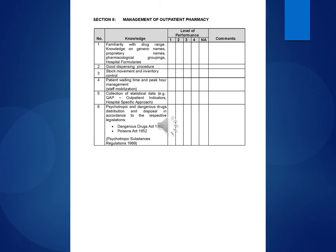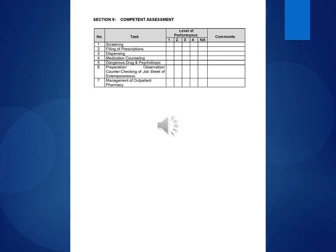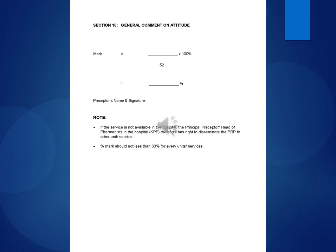Section 8 — Management of Outpatient Pharmacy: Knowledge and level of performance assessed with comments. Areas include familiarity with drug range, knowledge of generic names, proprietary names, pharmacological groupings, hospital formularies, good dispensing procedure, stock movement and inventory control, patient waiting time and peak hour management, staff mobilization, and collection of statistical data (e.g., QEP outpatient indicators). Competent assessment tasks cover screening, filling of prescriptions, dispensing, medication counseling, dangerous drug and psychotropic, preparation/observation and counter checking of job sheet of extemporaneous, and management of outpatient pharmacy. General comment on attitude. Mark multiplied by 100% divided by 52. Preceptor's name and signature required.